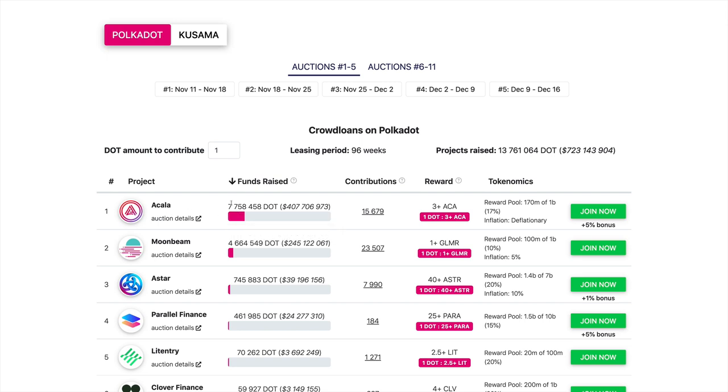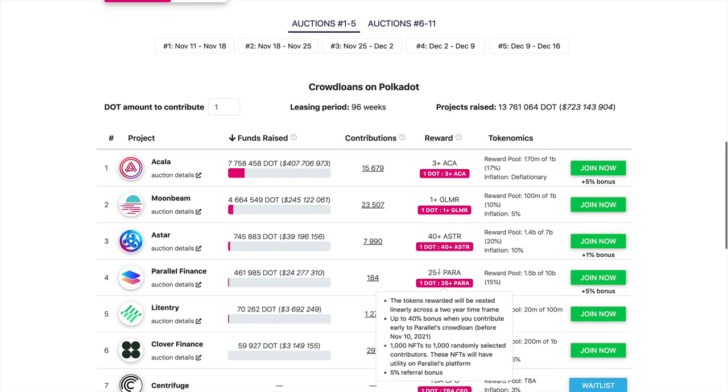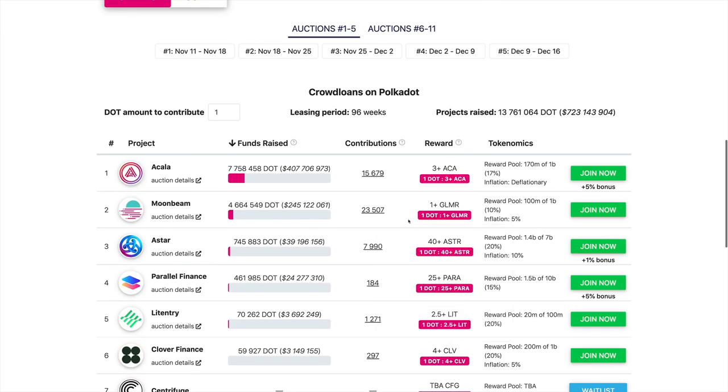In order to incentivize DOT holders to participate in crowd loans, they give you rewards. You're going to be able to get these rewards just by lending — kind of leasing — your DOT to the Acala project. Each project has different reward distributions. We believe Acala is one of the best projects right now and they're giving pretty good rewards, so you're basically making rewards for free. If they win their auction slot you get the rewards, and if they lose, you get your DOT back anyway — so you're not going to lose anything.